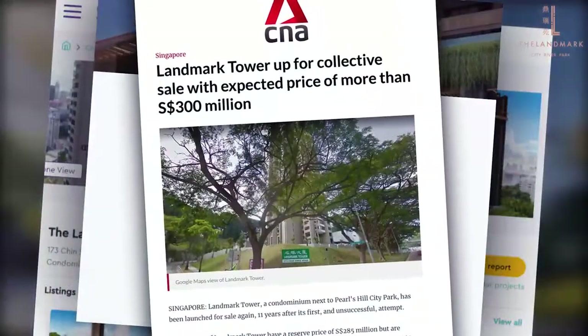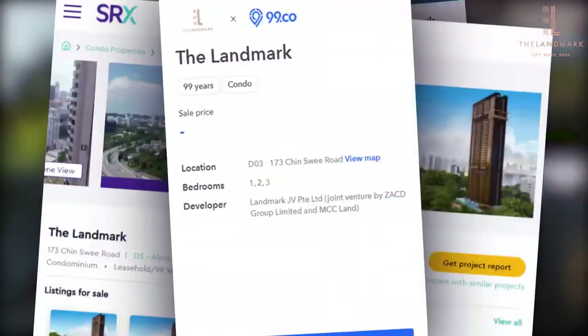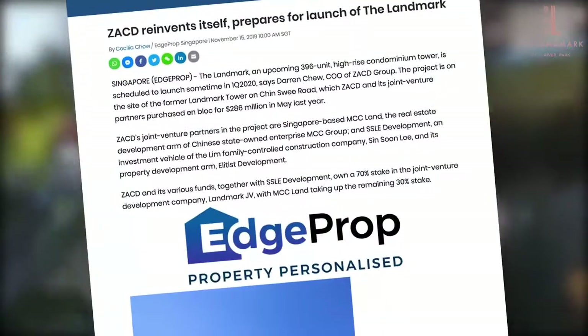As we all know, the Landmark has made headlines as one of the best premium properties to buy for own-stay. But how does it fare from an investment point of view? Let's find out.